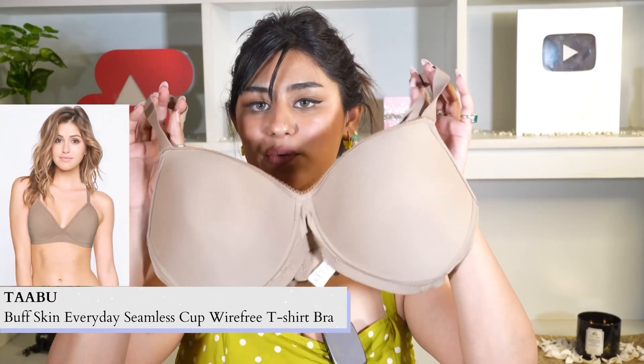Every girl has a staple bra in a nude color and a black color which you should have in your wardrobe. To be very honest, I have a large chest so I don't like strapless bras and I don't like non-padded bras because I don't feel comfortable. But in case you like them, you'll get those options there too. So the first bra I got was in a nude color.